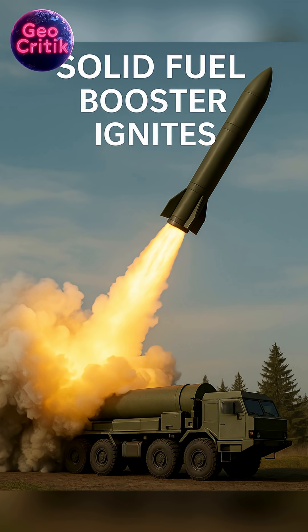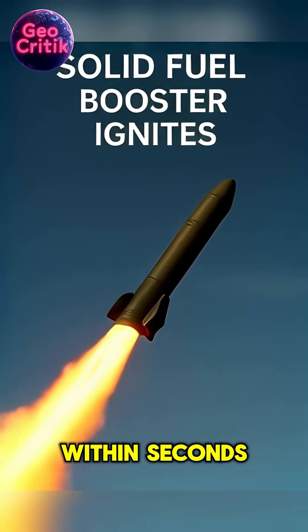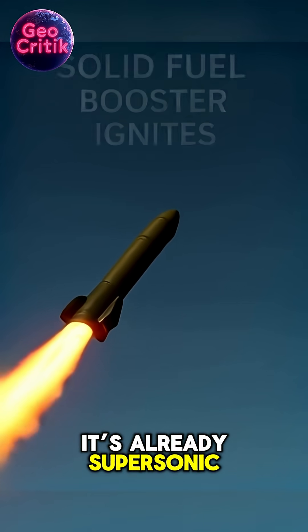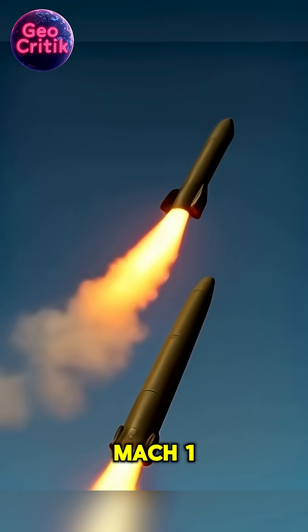Stage 1: Launch. The solid fuel booster ignites, hurling the missile off its mobile launcher. Within seconds, it's already supersonic, tearing through the lower atmosphere at over 1,200 kilometers per hour — Mach 1.